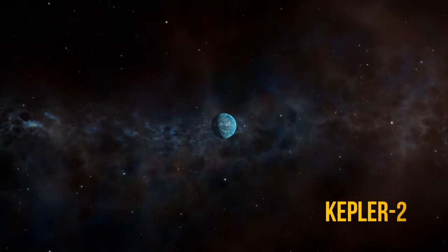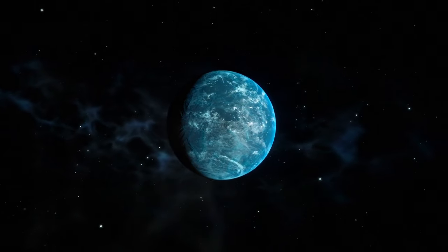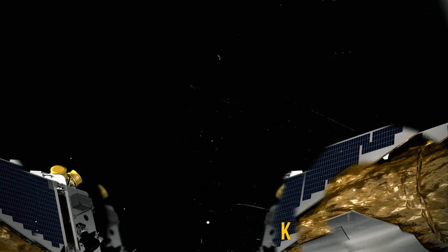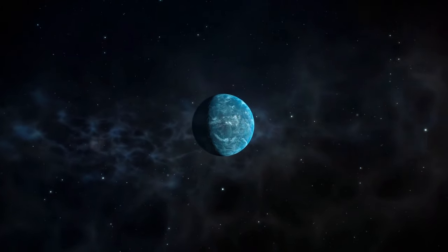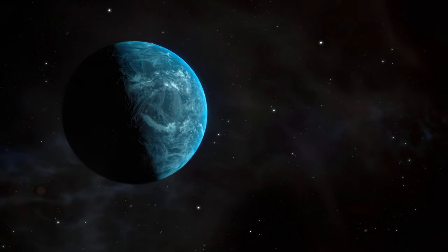We've discovered Kepler-22b, a small exoplanet in the Cygnus constellation. Seems like nothing important, right? But it's actually a big deal. This is the first planet located in the habitable zone that was found by the Kepler telescope. In other words, there may be water on this planet. And if there's water, there may be life. Kepler-22b can become our new potential home. So let's take a closer look at it.